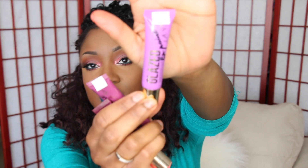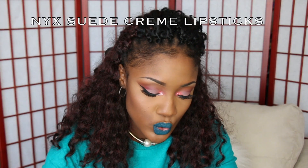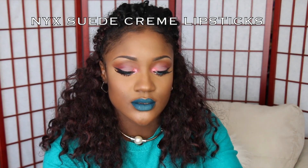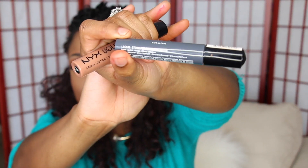I think this one is called Easy. I'm going to swatch the Tango one — oh, that's cute! You can see that, that's really pretty, a summertime color. These new NYX Suede Cream Lipsticks — the colors I have are Stone Fox and Sandstone.